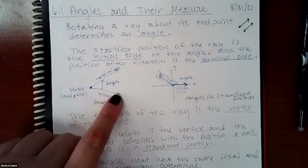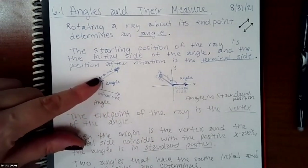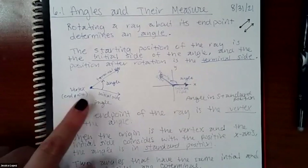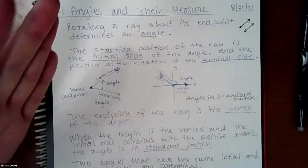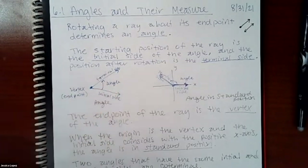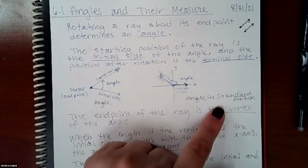The starting position of the ray is called the initial side. Once it rotates, where it lands is called the terminal side. That endpoint — since we rotated around it — is now called the vertex of the angle. We can have rays all over our paper, but typically we like to translate them onto the coordinate system with the x-axis and y-axis.